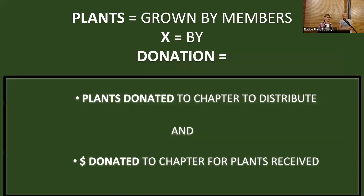What does Plants by Donation mean? The name is plants grown by members — the X is a symbol for the word 'by' — and then donation in two senses of the word. We've got donations of plants that people have brought in that they've grown themselves, and then donations as well, which is monetary cash given to the native plant society in exchange for those plants that people then take home. Our aim is to get you involved and get you plants.